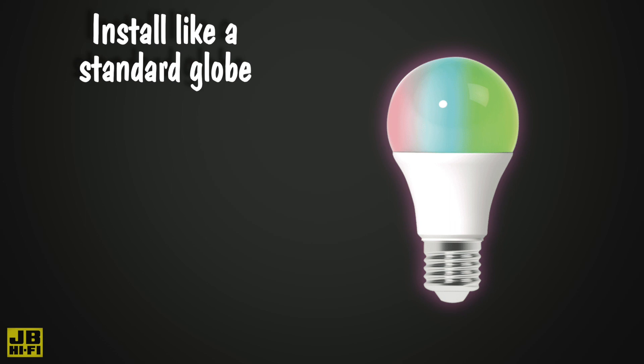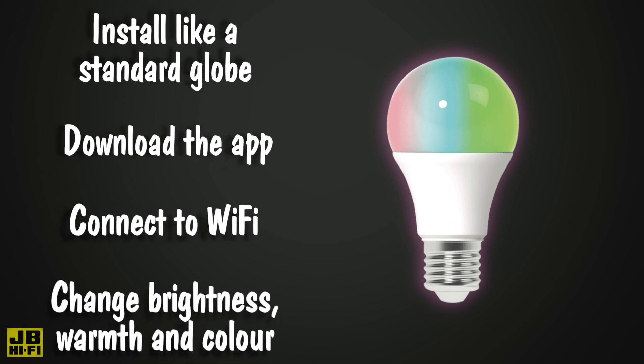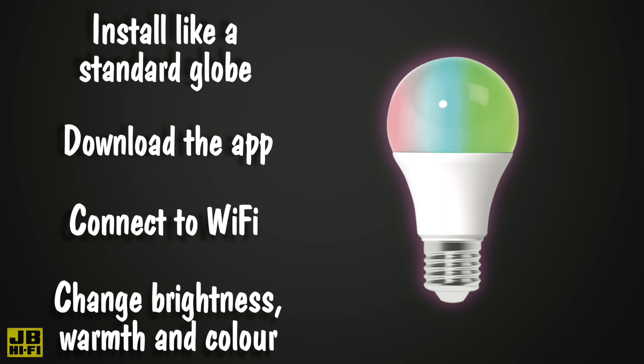A great place to start is with smart lighting. Simply install the smart globe like a standard globe, download the appropriate app, connect it to your home Wi-Fi network, and you'll be able to change the brightness, warmth, and color all from your phone.